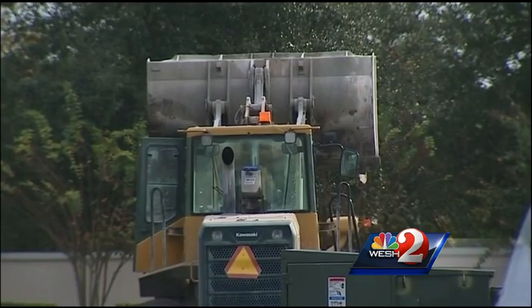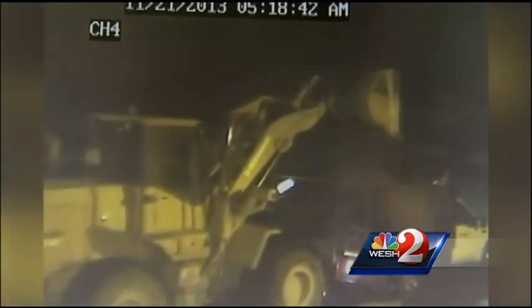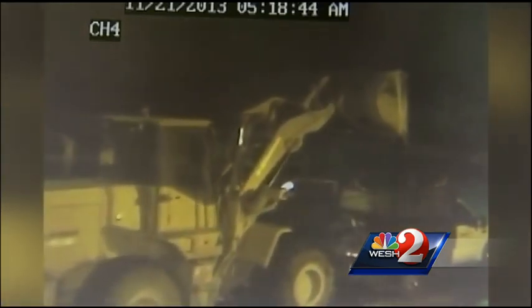The big getaway was caught by a surveillance camera at a business several doors down. First, you see a truck hauling a trailer pull up into the shot, then the front-end loader. Watch them drop the ATM machine into the truck bed — you can almost hear the boom when it lands.